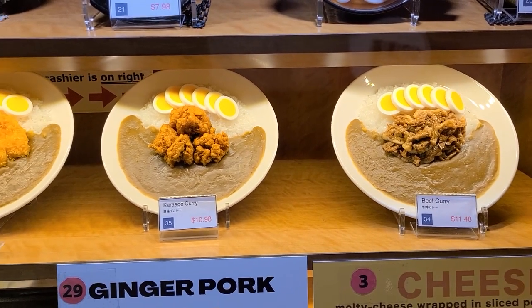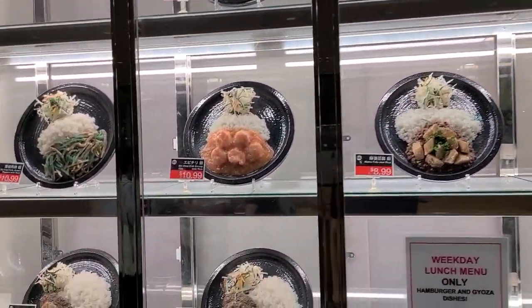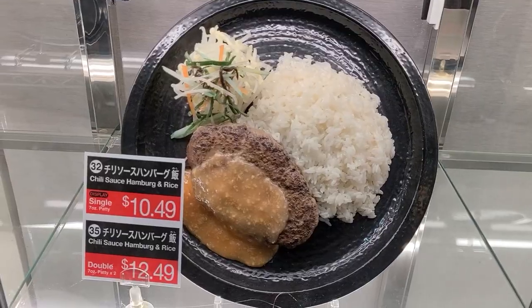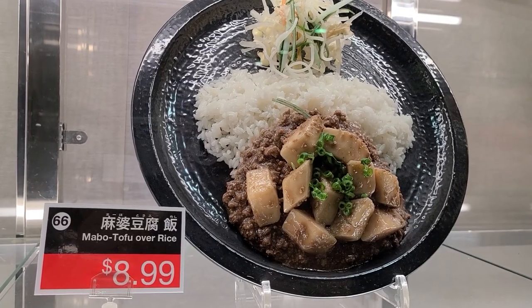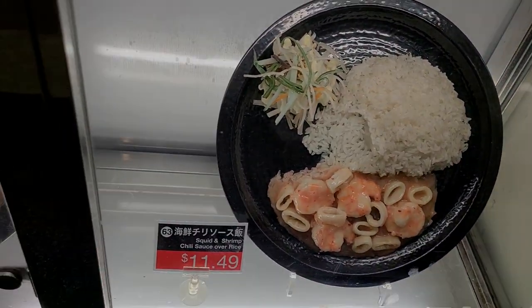People don't realize that curry is a big thing in Japan. And this place Tokyo Hantan sells all sorts of Japaneseified international foods like Hamburg steak, Chinese Mapo Dofu, dumplings, kimchi fried rice, seafood stir fries, and more.